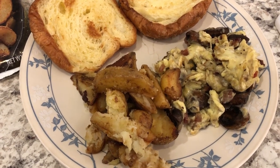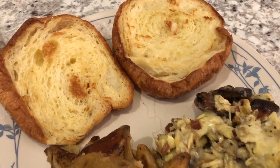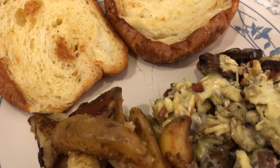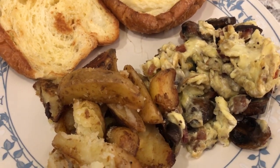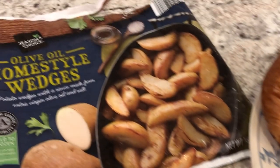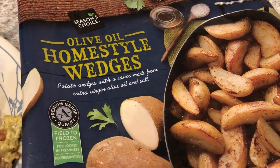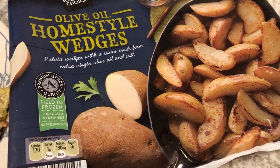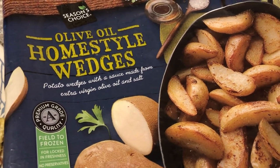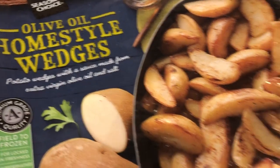Hey guys, welcome back to another week of What's for Dinner. My name is Andrea with Foodimentary, adventures in food. Our channel is all about the food — we do taste tests, recipes, grocery hauls, and what's for dinner. We are kicking off this week with breakfast for dinner, and we are having some potato wedges. These are from Aldi — olive oil home style wedges — with a sauce made from extra virgin olive oil and salt.